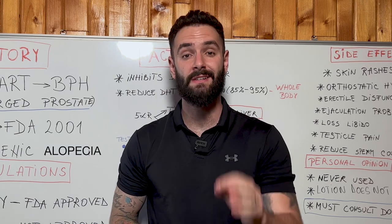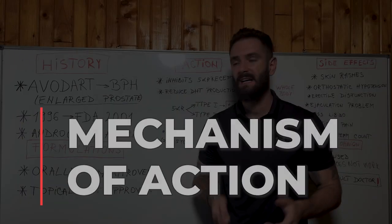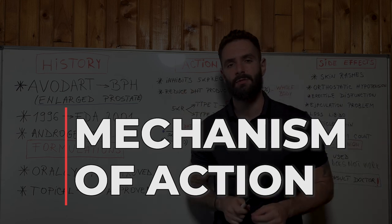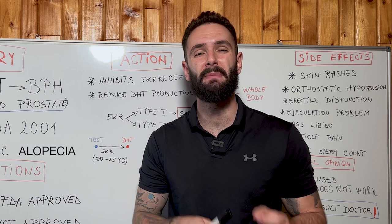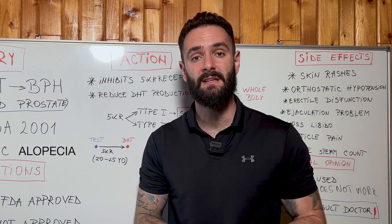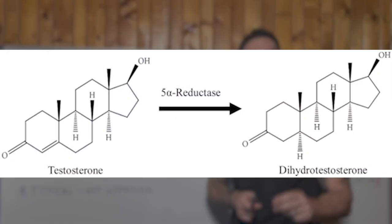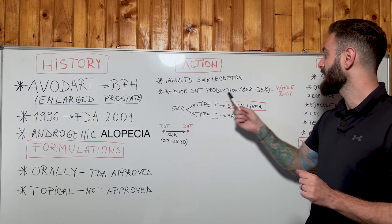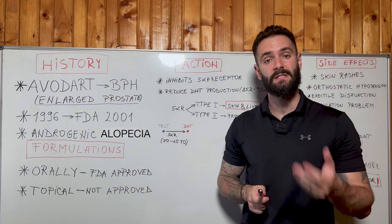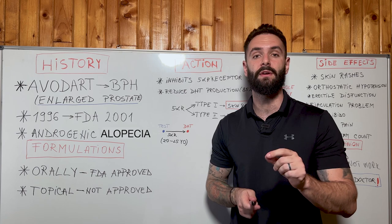By the end of this video you will understand why topical dutasteride is not FDA approved. Now let's discuss the mechanism of action of dutasteride. We go bald and lose hair due to androgenic alopecia because of DHT sediments affecting the follicles beneath the skull. Dutasteride is a 5-alpha reductase inhibitor, which means it is going to reduce the production of dihydrotestosterone (DHT) between 85 to 95% over your entire body.